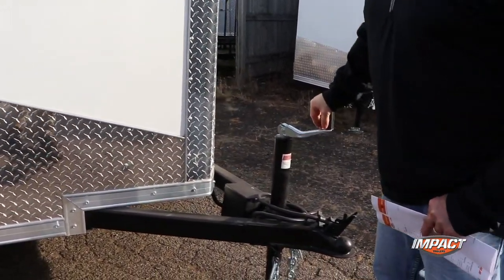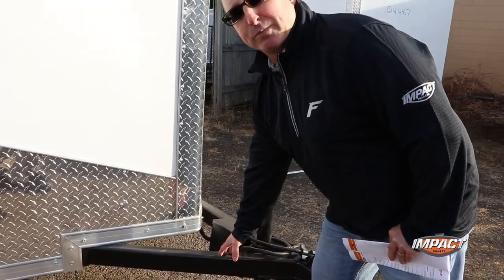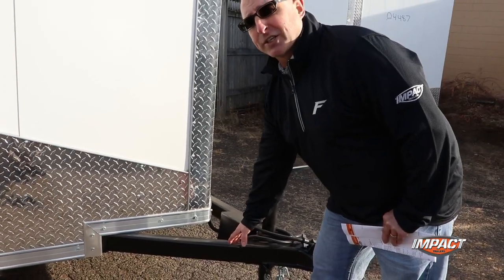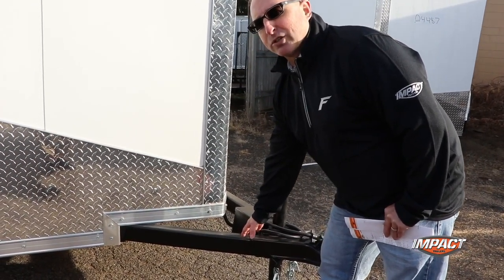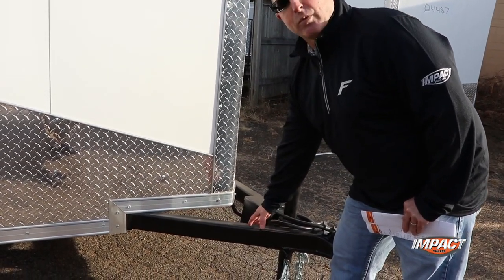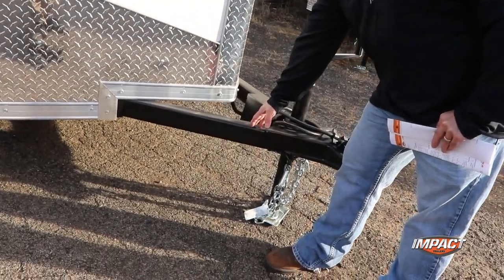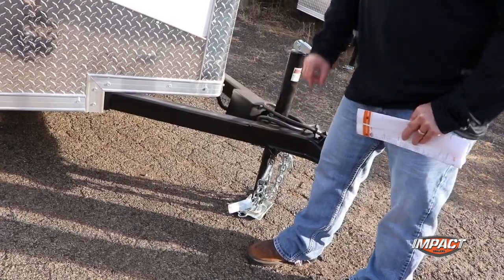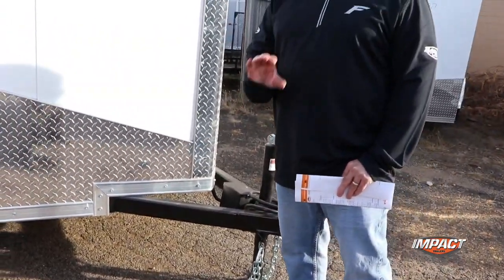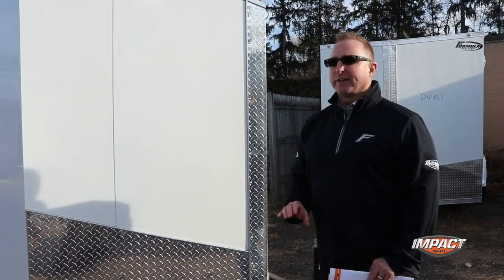You have a 2,000 pound rated tongue jack, and on the tongue on six wide you're actually two by three tubes. On seven wide you're two by six triple tube, which is a lot thicker than our competition — a lot of people are two by four on their tongues; we're actually two by six. The mainframe is two by four. On eight and a half wide you're two by six on the mainframe as well, and your crossmembers on eight and a half wide are two by six. Full height crossmembers — that's a huge selling feature.